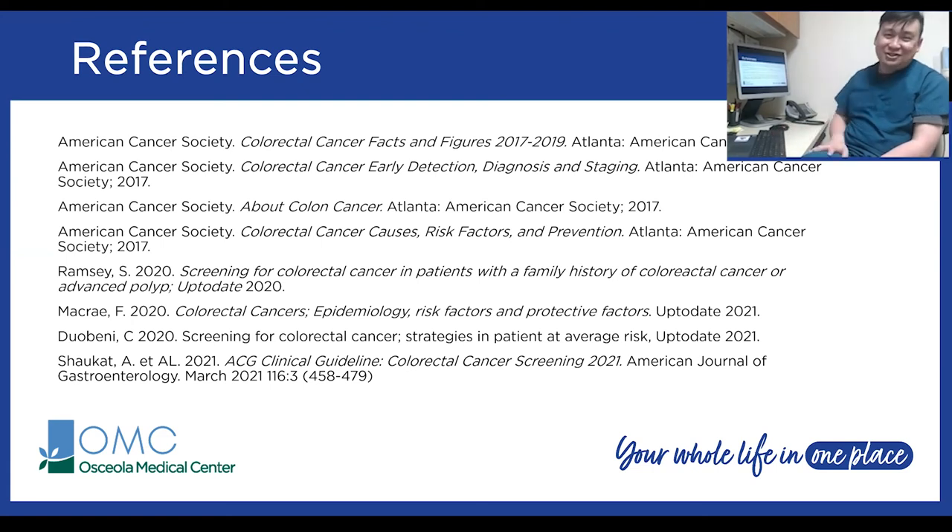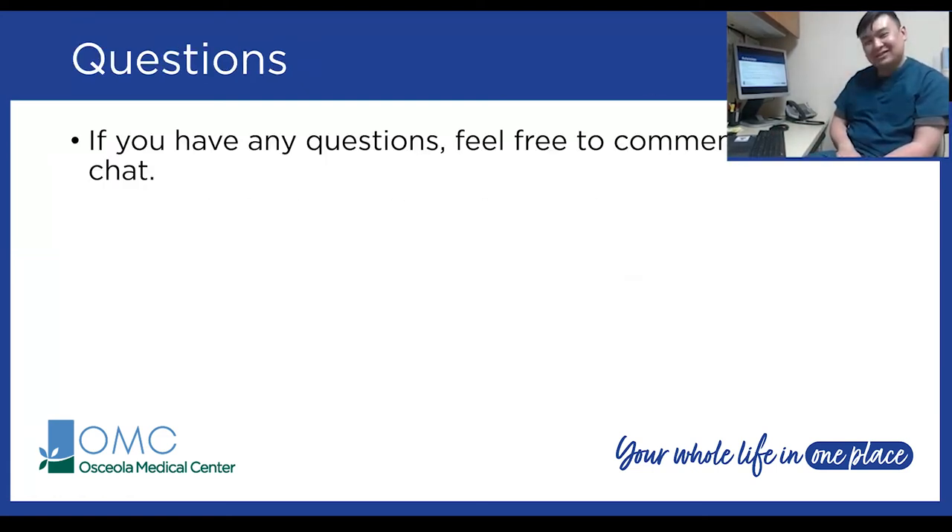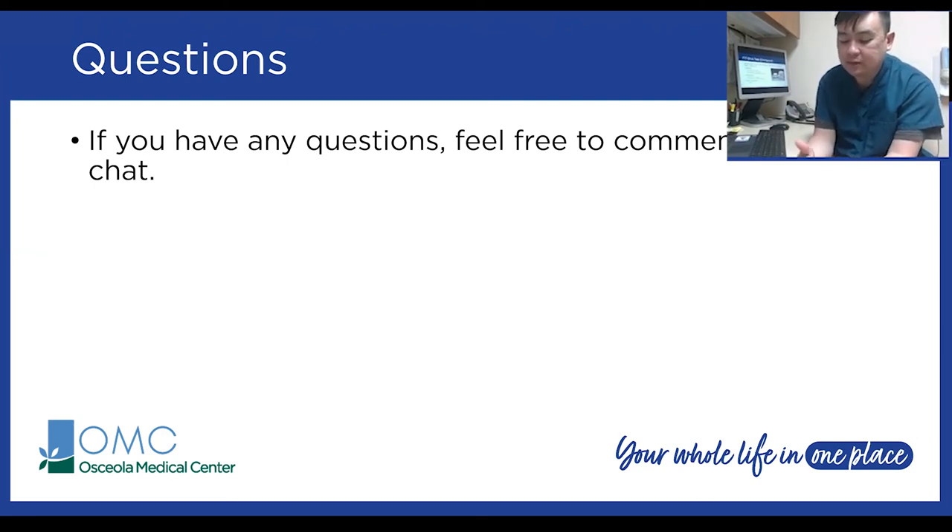One question asked: with the FIT DNA test (Cologuard), why does the ad say people with a family history of colon cancer should not use it? The answer is that Cologuard is recommended for people at average risk. Because a family history increases your risk two to six times, the Cologuard test can remain negative even if a polyp or cancer is present. Therefore it's not recommended for higher-risk individuals — for them, colonoscopy is the recommended approach, though a FIT test every year can sometimes be an option.